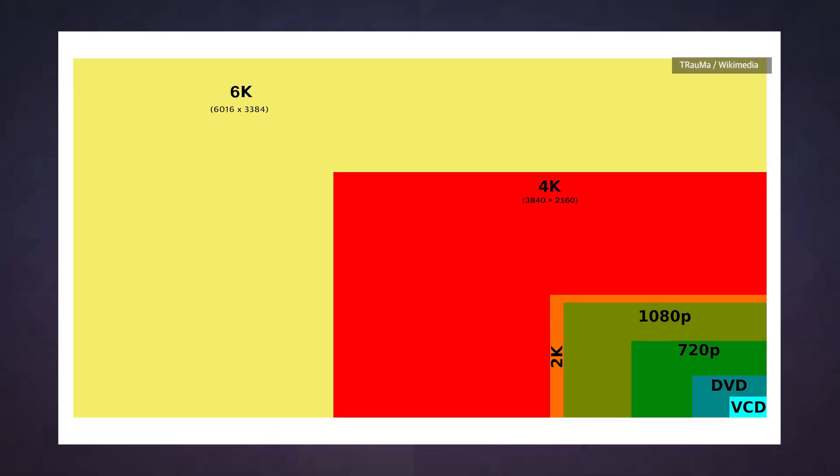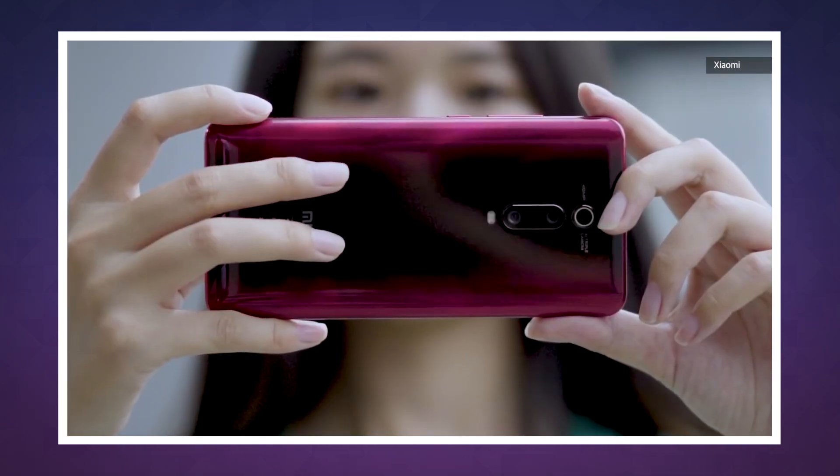Perhaps most impressive, though, the sensor is capable of shooting 6K video — that's 6016 by 3384 pixels at 30 frames per second.